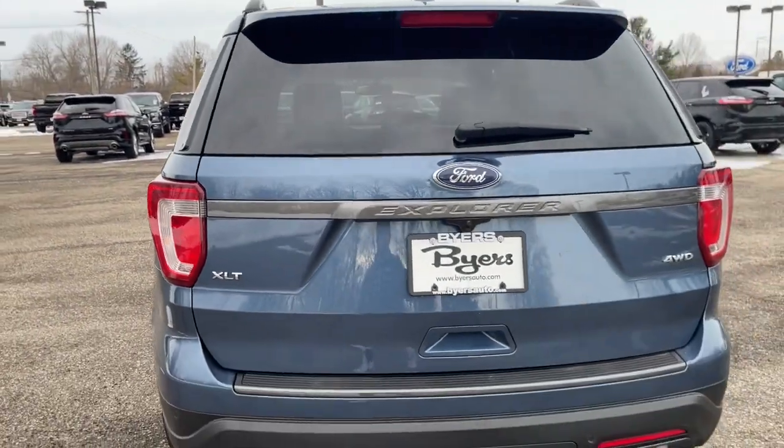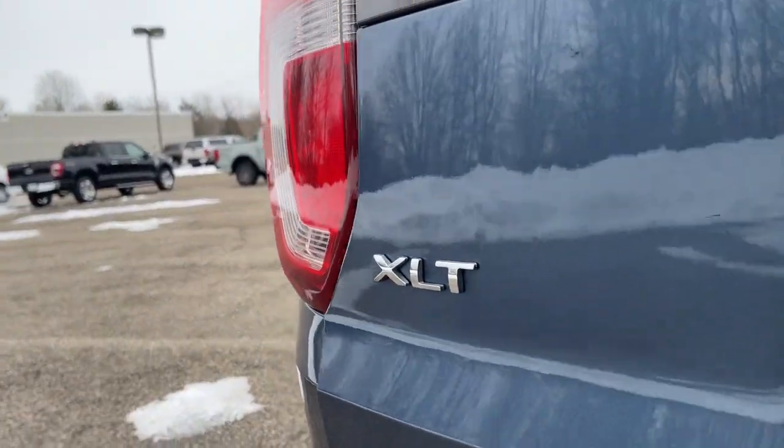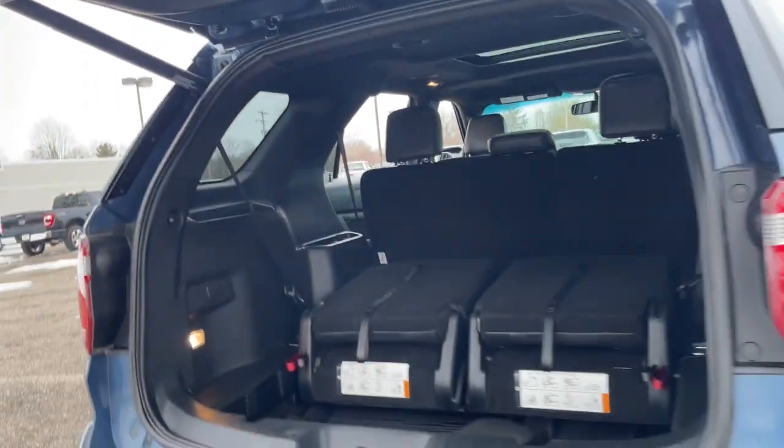Sun/moonroof, power liftgate, heated mirrors, electronic stability control, leather seats, trip computer, automatic headlights, power windows, bucket seats, AM-FM stereo.